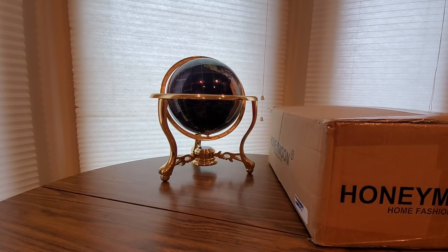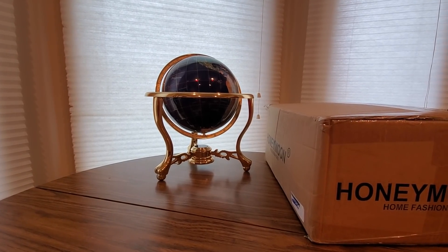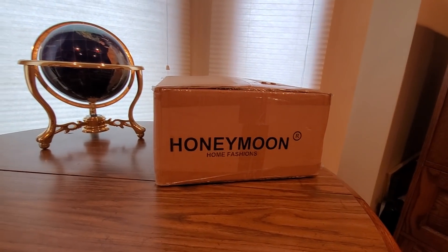Alright YouTubers, here we go again — it is Monday, hope everyone had a good weekend and everybody is safe. We have another Amazon Prime unboxing. You guys can check them out, link is gonna be down below. When you get one at a low cost, you get it faster with free shipping.